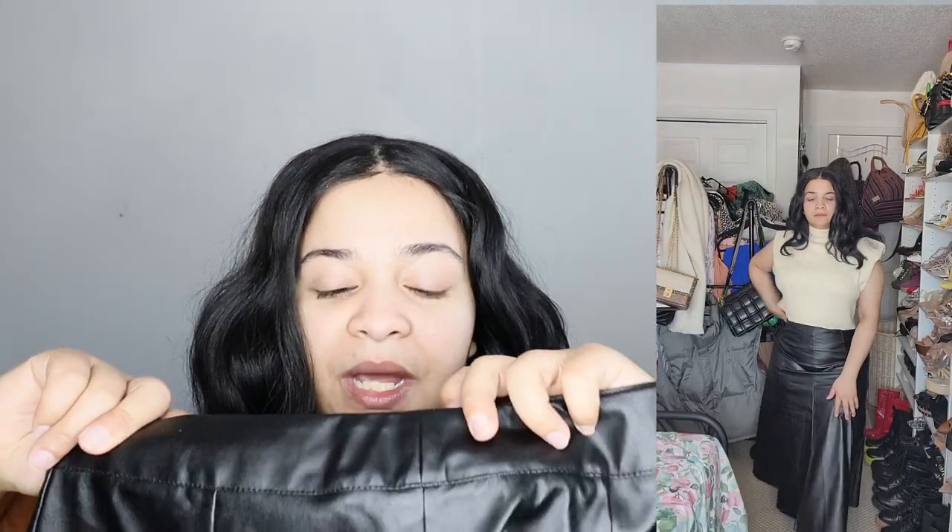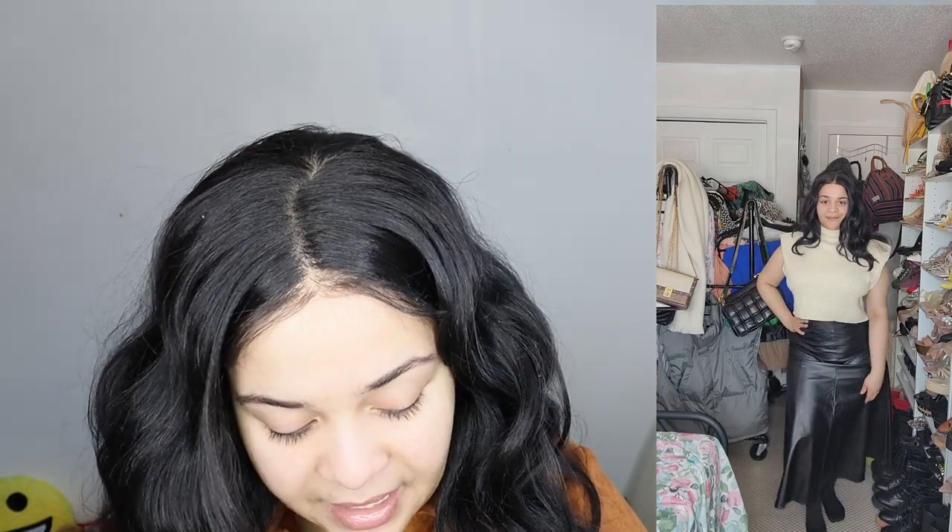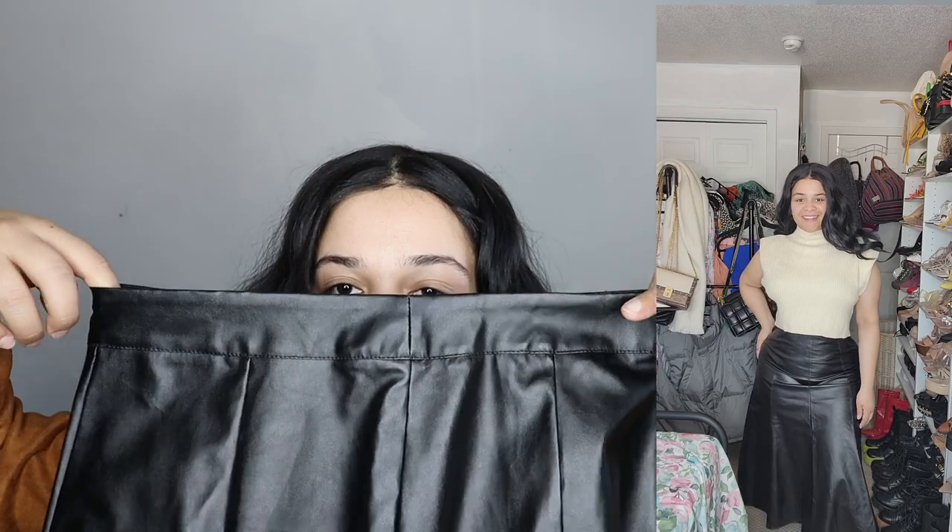I also got another faux leather skirt — this one is a midi A-line skirt. I thought it was super nice. It also came in brown but I just got the black one. I got this in a size large — it has no stretch at the waist and has a zipper in the back. You can wear this with boots or heels, pretty much any time of year but mainly for the fall.